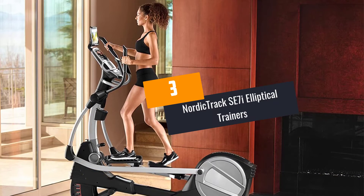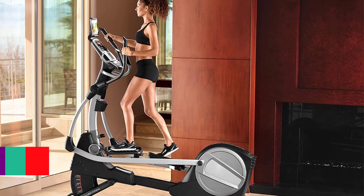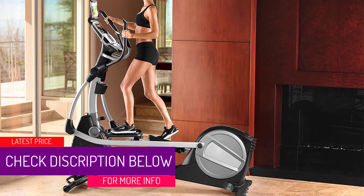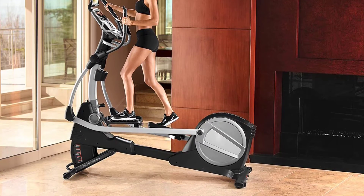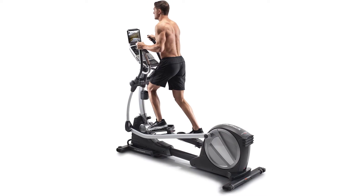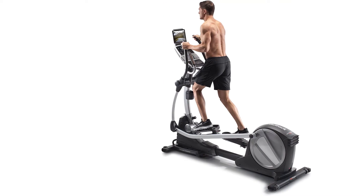At number 3: the NordicTrack SC7i Elliptical Trainer. One of its standout features is that it will be very easy to store after intense workouts. It also comes with transport wheels so you can easily move the elliptical bike from one point to another. This bike has 24 preset workouts, and the magnetic resistance can be adjusted to customize your workout.